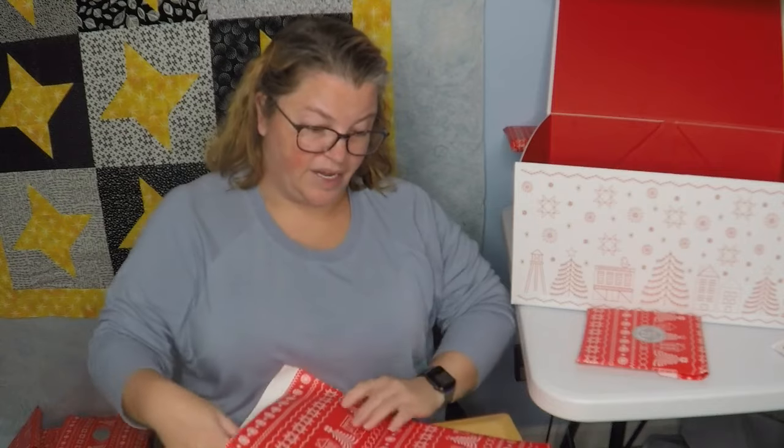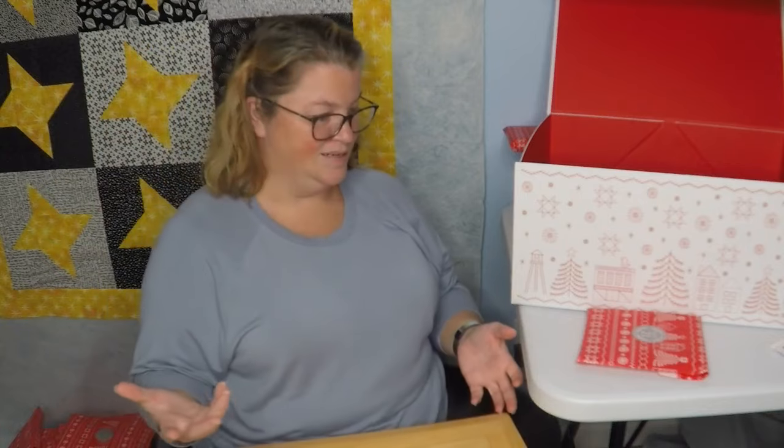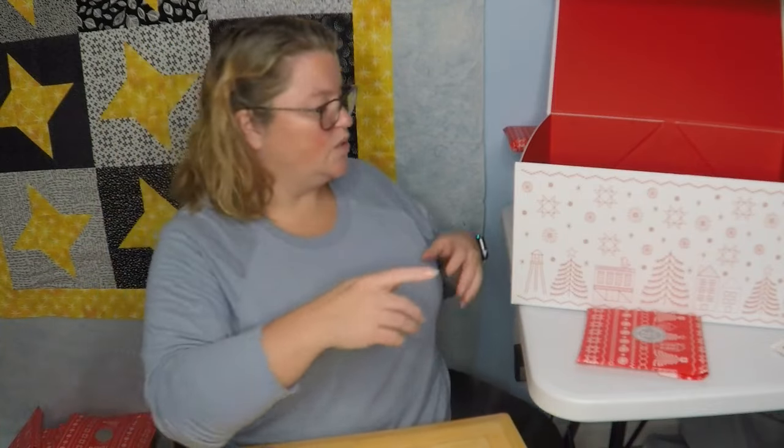I thought I'd be giving away a lot of this box, honestly, and so far I'm not. What was that, 19? So we need 20.